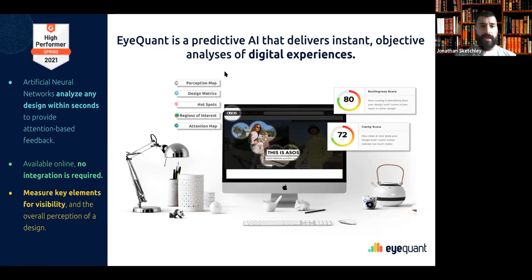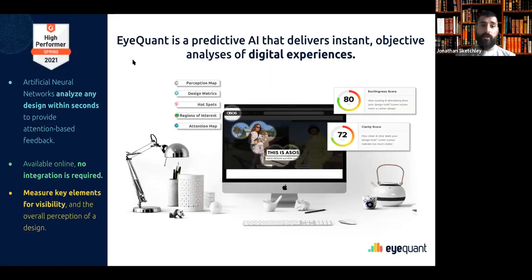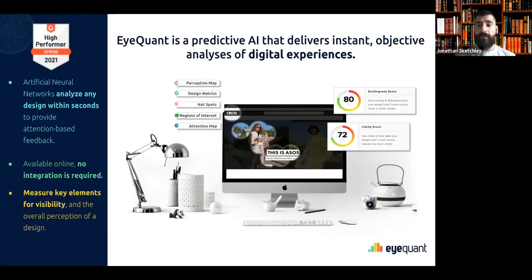The information is presented to you in several ways: the perception map, hotspots, regions of interest, attention map, and design metrics. The first design metrics are our clarity and excitingness scores. The clarity score measures how clean and clear a design is — a higher clarity score correlates with a lower bounce rate. The excitingness score measures how visually stimulating a design is, and allows you to be a little bit creative within the type of narrative you're trying to convey.